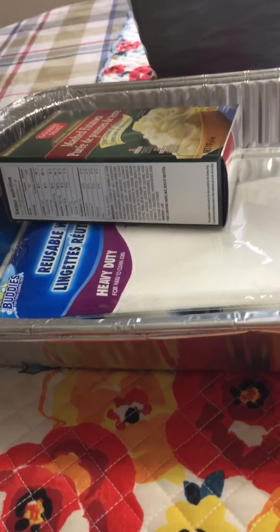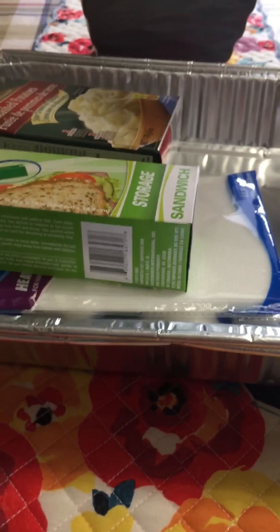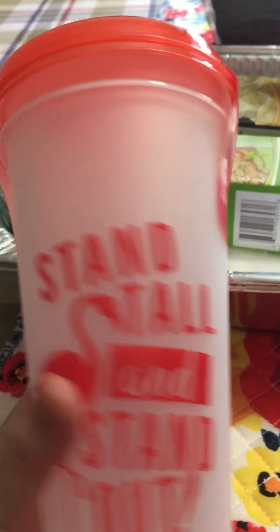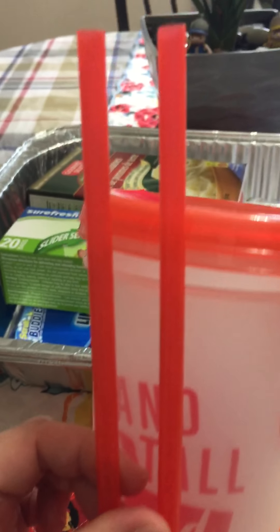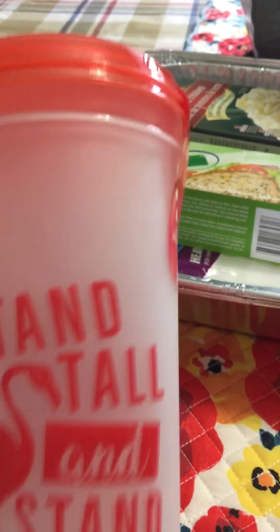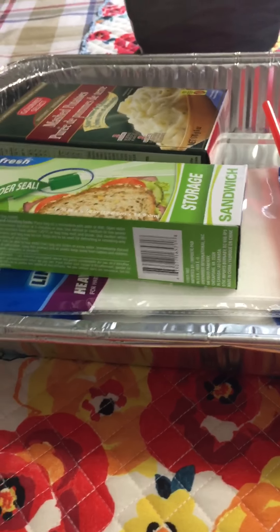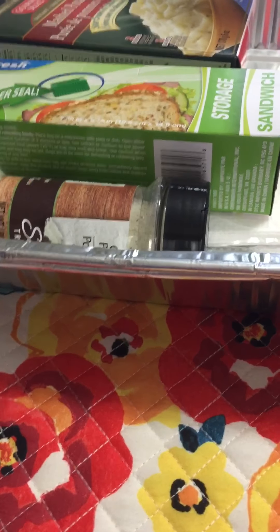And I also got these super bags — there are 20 inside. Then I got this tall cup, and there are two in this pack, so Frankie and I can each have one. It says 'stand tall and stand out.' It has these neat straws and I like it. For a dollar twenty-five with two inside, that's a very good deal.